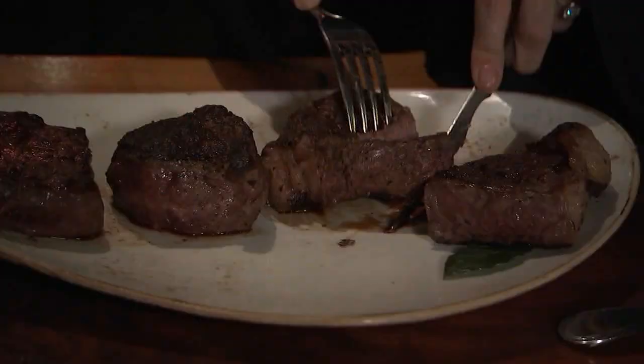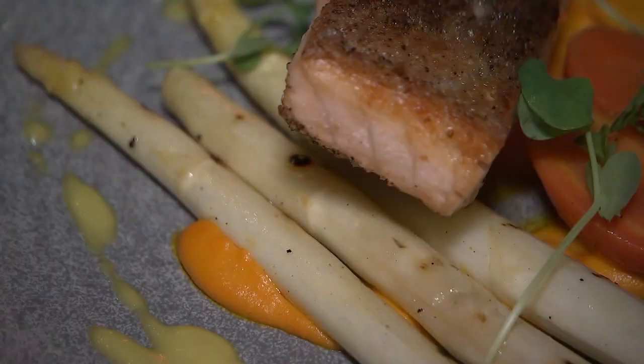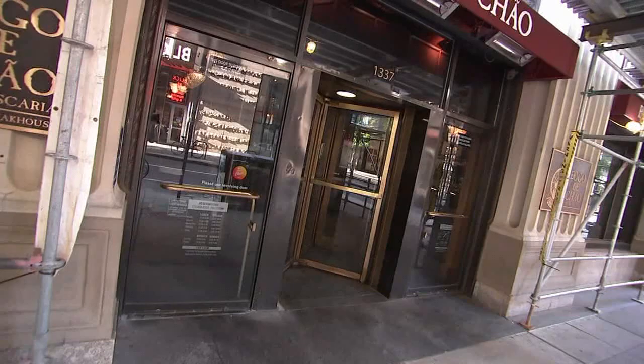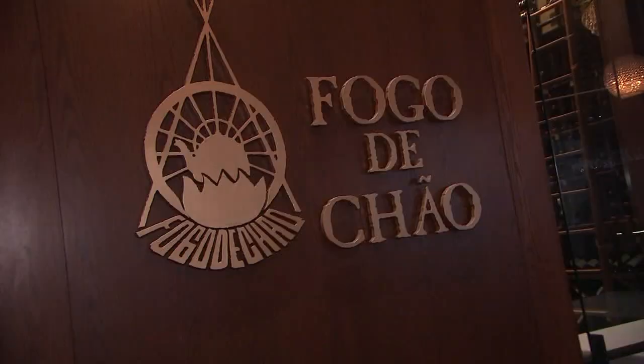Philly's steakhouses aren't just about meat and potatoes anymore. They can offer a luxurious meal with all the fixings, and you don't have to travel far. In Center City, you can have a traditional Brazilian steakhouse experience at Fogo de Chão.